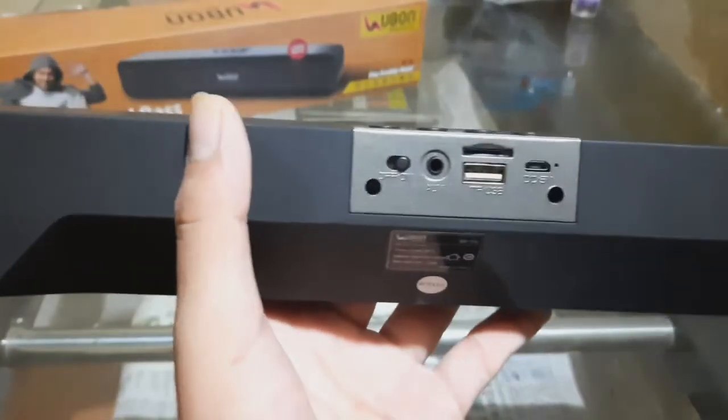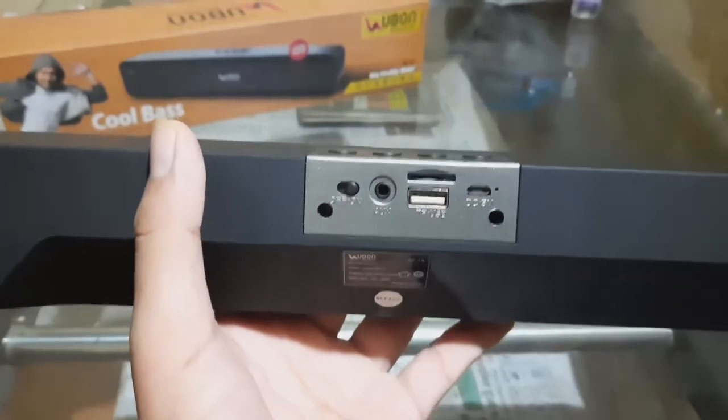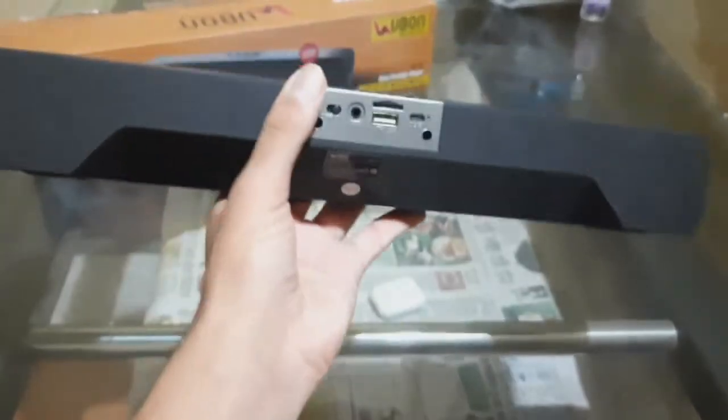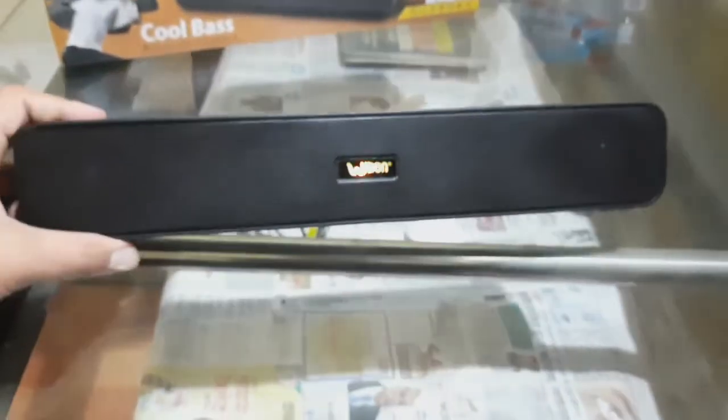On the back of the speaker there are an on/off button, aux port, SD card port, and a USB port in which you can put a pen drive and play music, and there's a charging port. The best thing about the speaker is its bass — the bass is just superb.